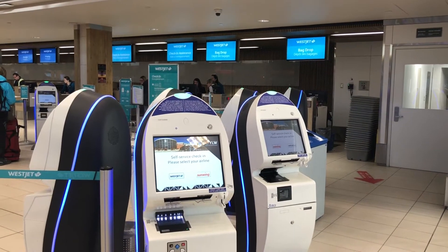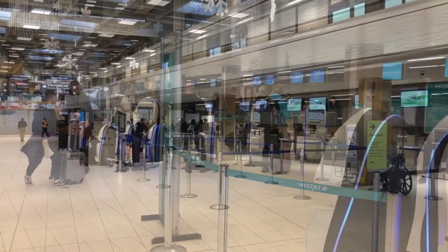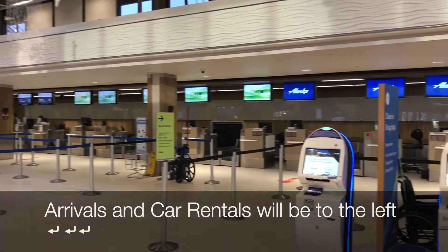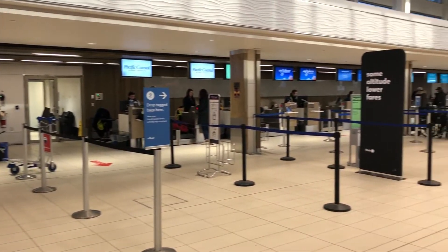As you step inside Kelowna International Airport, you'll see it's a pretty uncomplicated layout. If you're picking someone up, arrivals and car rentals will be off to your left. But if you're here to take a flight, all the airline check-in counters are here in this one area. And once you've checked in, departures is off to your right.